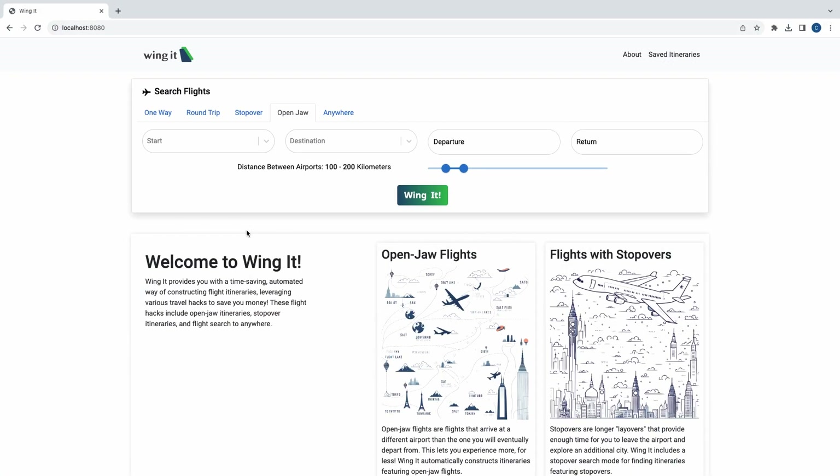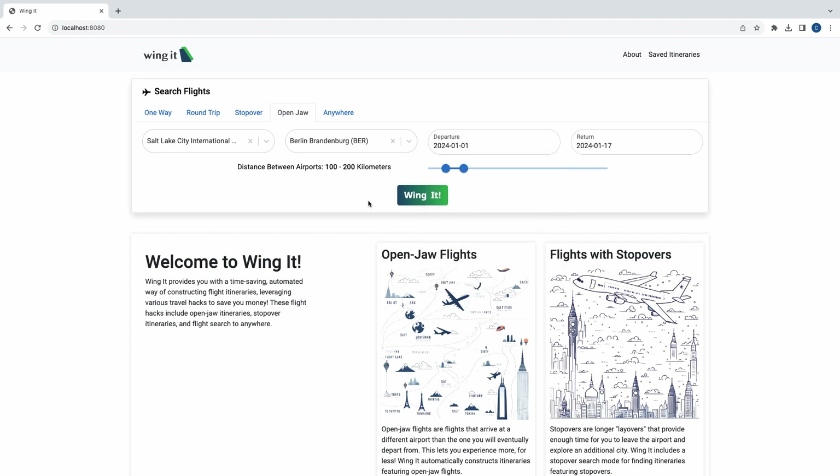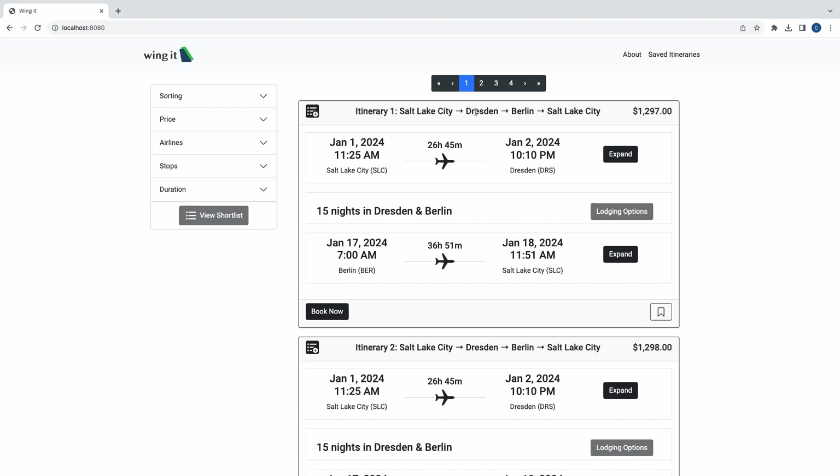Now let's discuss open jaw flights, which involve pairing flights into and out of different airports where the user organizes their own non-air travel in between. This can be less expensive than flying in and out of the same airport, and it has the added benefit of allowing the user to visit more cities and have more fun. For our open jaw search, we allow the user to indicate the range of distances they'd be willing to travel between airports, and we select the other airport based on factors like distance, popularity, and price. Let's try a trip from Salt Lake to Germany for a couple of weeks to kick off the new year. Here's an example of an open jaw flight where we would fly into Dresden and out of Berlin. We could take a two-hour train sometime in between, or go backpacking if we're feeling adventurous.